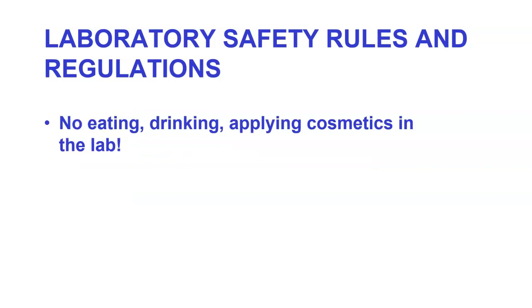No eating, drinking, or applying cosmetics in the lab. There is a simple reason for this: this is a biolab with all sorts of material you do not want to put in your mouth or on your skin.